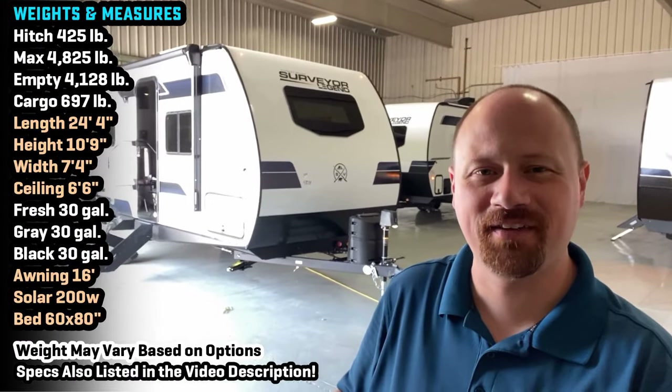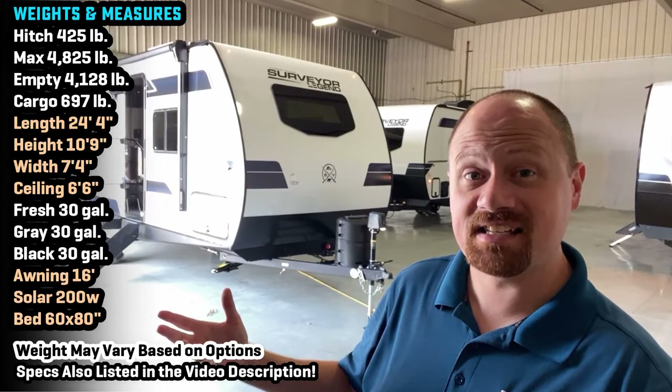Hello and welcome everybody to Wakarusa, Indiana — and that is a real place. My name is Josh the RV Nerd, and this is the 19 SS Surveyor Legend.